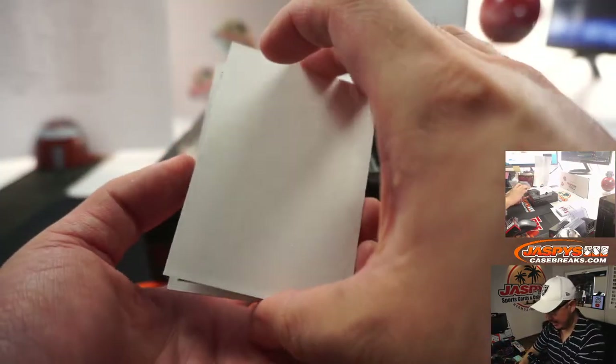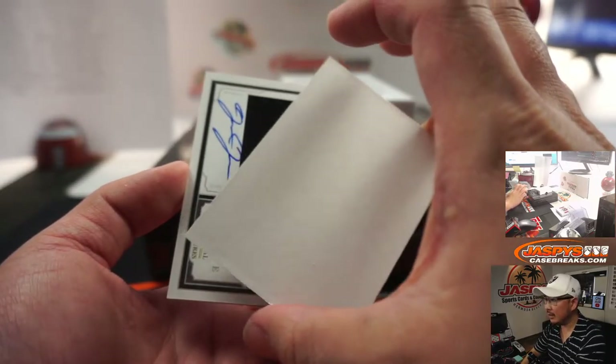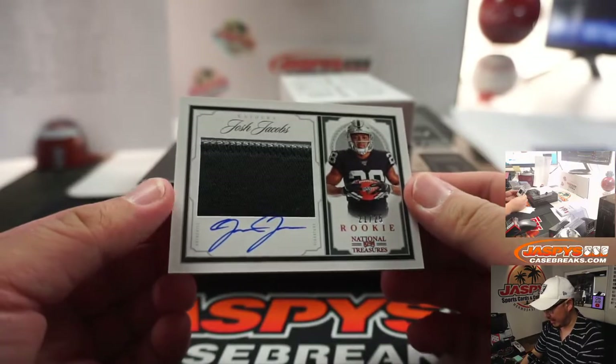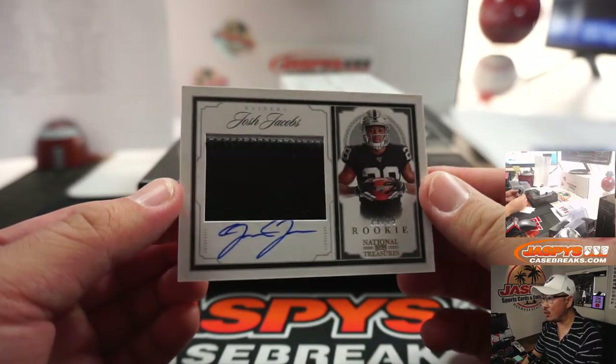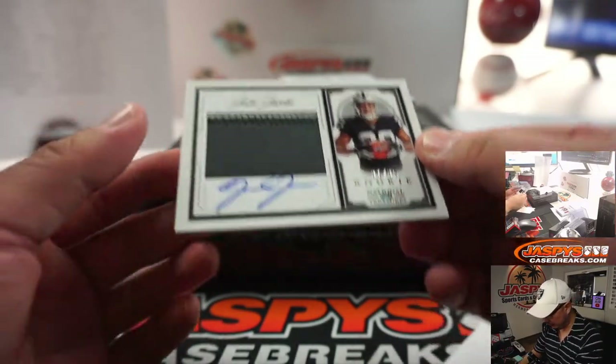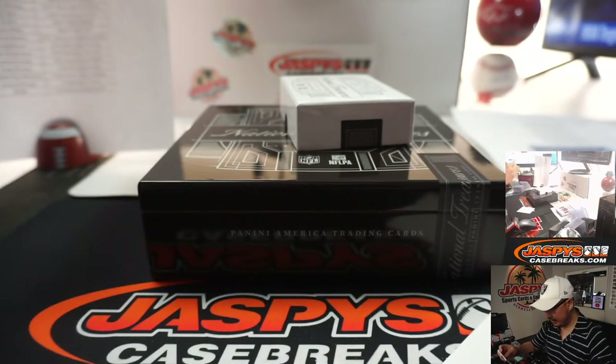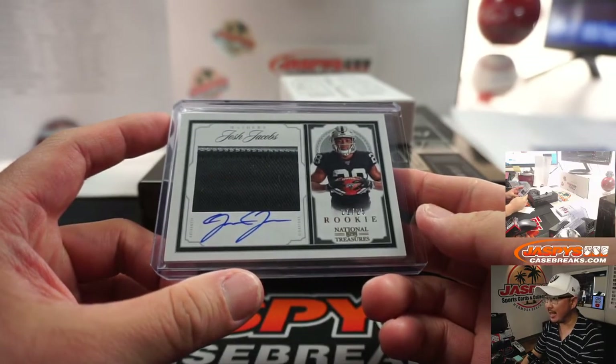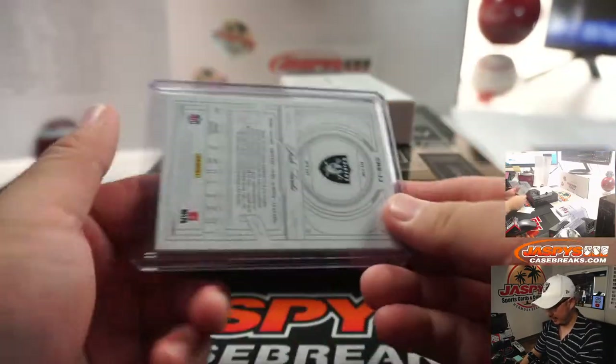And the final card in Pick Your Team 8 — it's my guy right here, Josh Jacobs, 21 out of 25. Bit of silver on the top there — nice silver and black patch, solid autograph. That goes to David Batson, who picked up my Raiders straight up. Appreciate that.